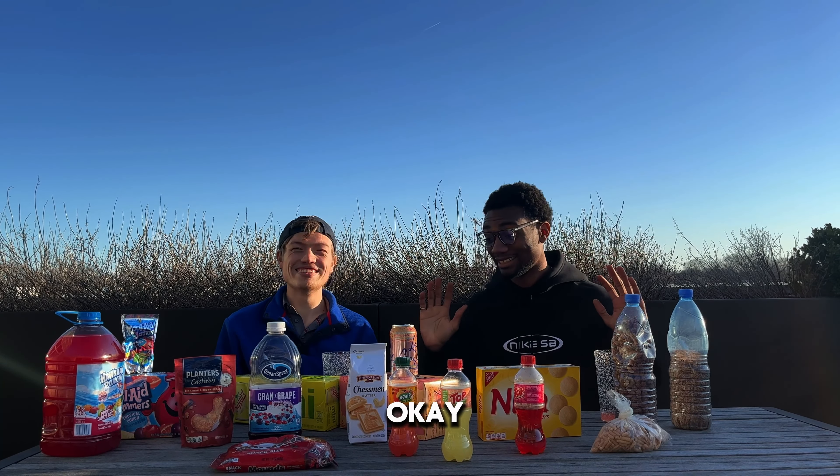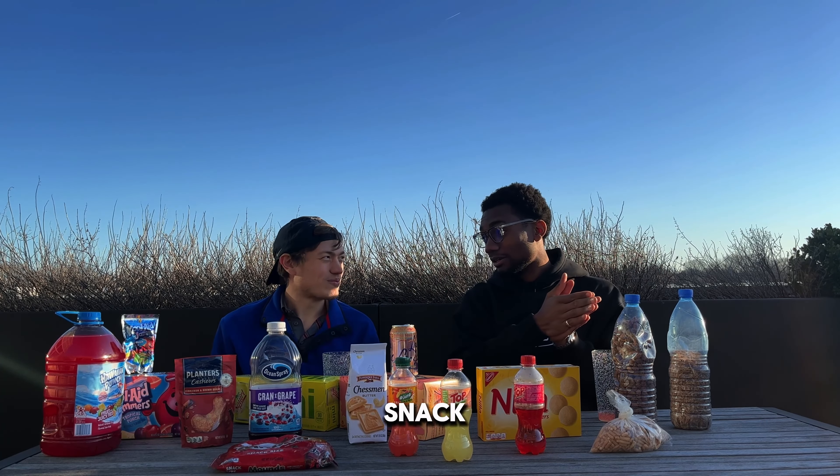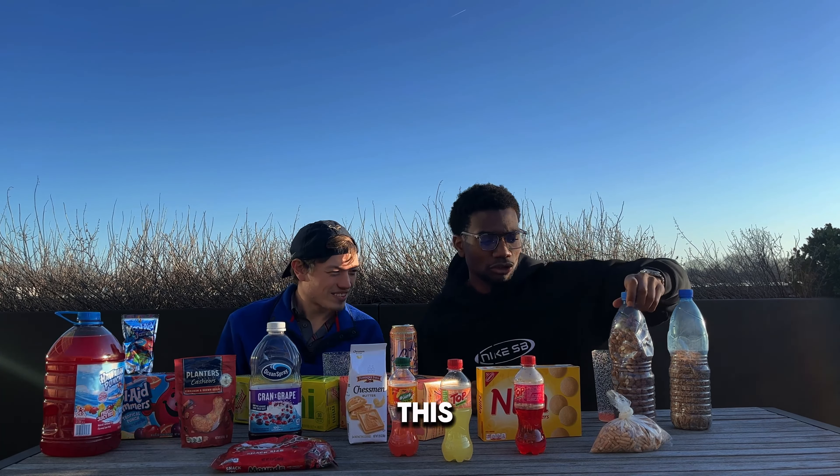Alright, let's see — I got some best snacks here. I want to start with this snack right here. This is what we call caramel — English translation is caramel. It's literally just nuts covered in glazed caramel, they dry it off. This comes from the motherland. Jacob, I brought this from back home.